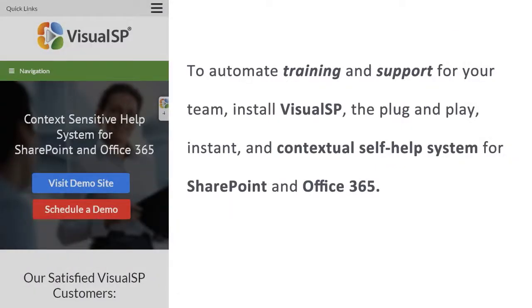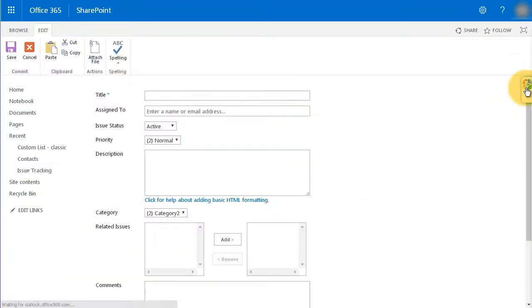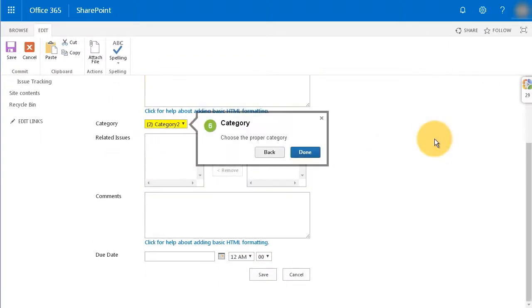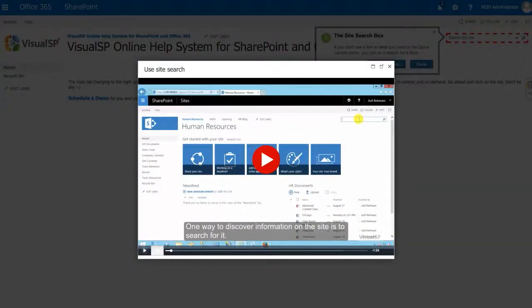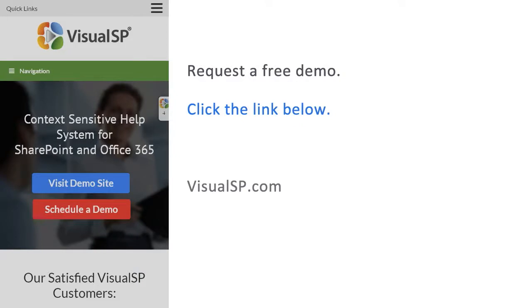If you would like to automate training and support for your team, install VisualSP — the plug-and-play instant and contextual self-help system for SharePoint and Office 365. Over 1.5 million users and over 200 companies are using VisualSP to boost user adoption by over 30% while reducing the burden on their IT support teams. Using VisualSP step-by-step interactive tutorials, give your colleagues the help they need exactly when they need it. Facilitate employee onboarding with always-accessible tip sheets, annotated screenshots, step-by-step walkthroughs, and screen capture videos. To see how VisualSP works, request a free demo — click the link below or go to VisualSP.com.